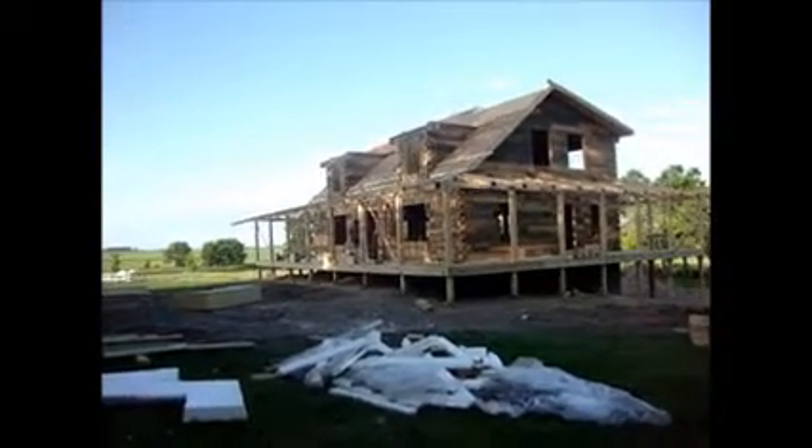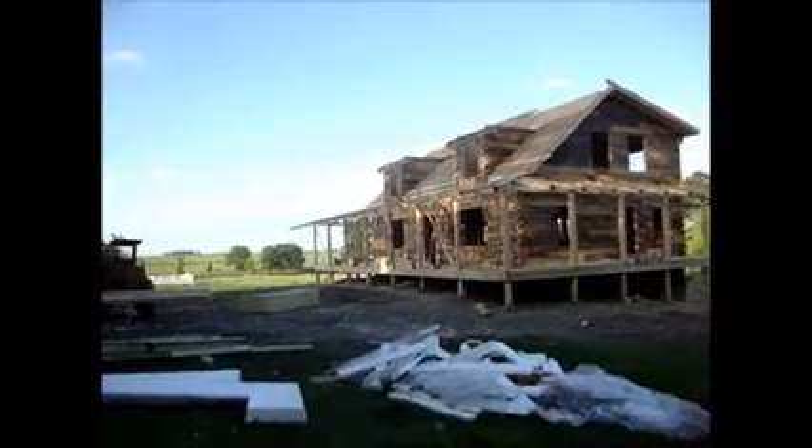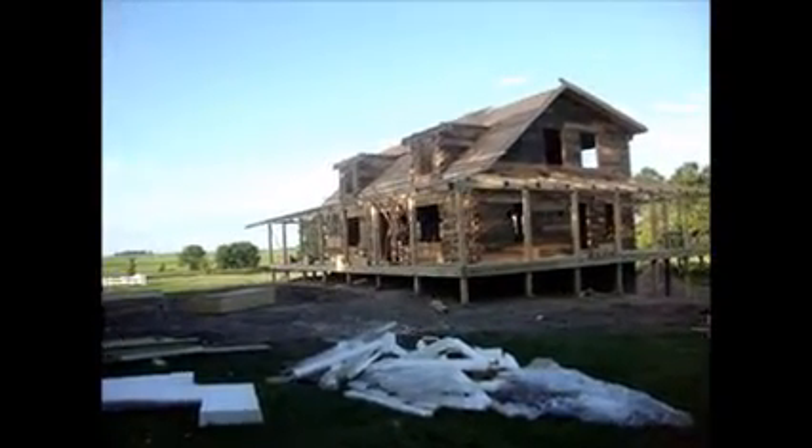Patriot Log Home Builders in Minnesota. We're getting close to finishing what we're supposed to be doing on this log house.